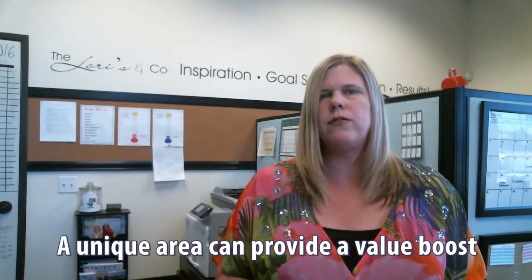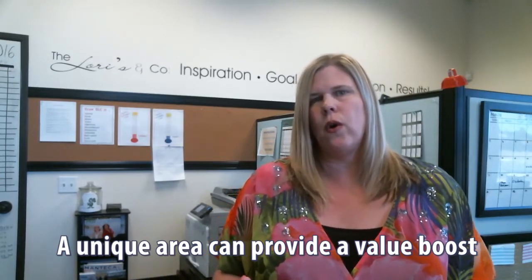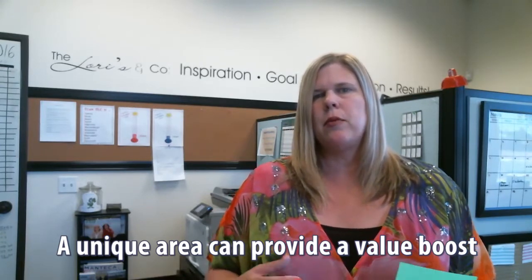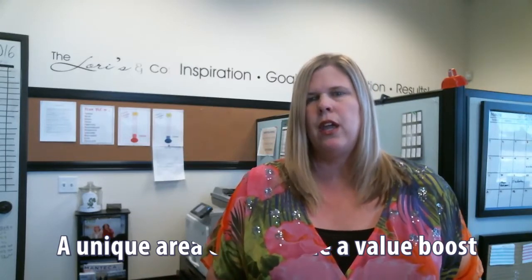A couple of other things that could affect the value of your home: if you're in a unique area, a rural area, have a large yard, or even a custom home, those can add value and allow the appraiser to make adjustments they might not typically make in a traditional neighborhood. Also, if you have upgrades or have done a renovation, have the numbers available to share with the appraiser. We never get the exact amount back, but it might help give you a little boost on that appraisal.